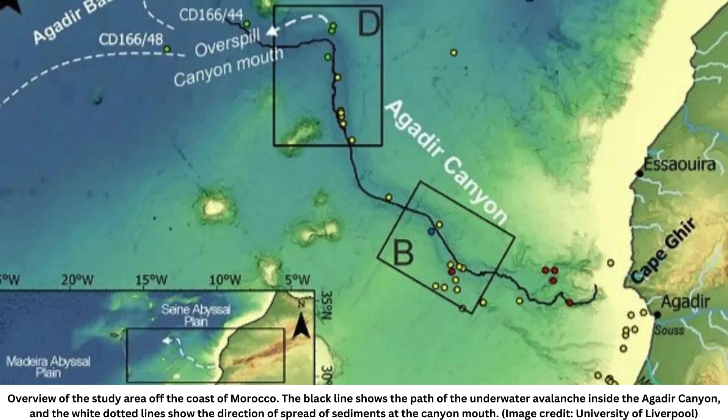The researchers used sediment data to retrace the path of the Agadir Canyon avalanche. They analyzed more than 300 core samples taken during research cruises over the past 40 years, as well as seismic and bathymetric seabed topography data from the area. By compiling this information, they created a map of the avalanche that shows its winding path inside and beyond the canyon. The team published its results August 21st in the journal Science Advances.